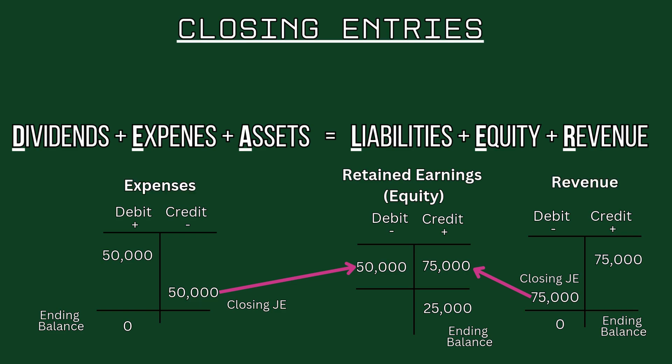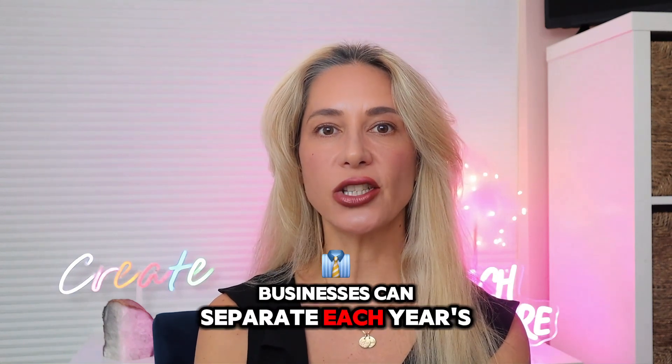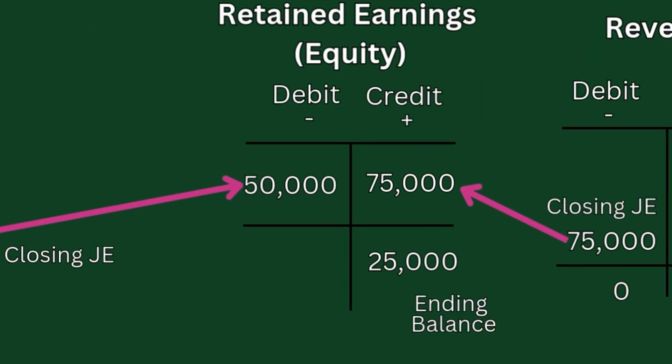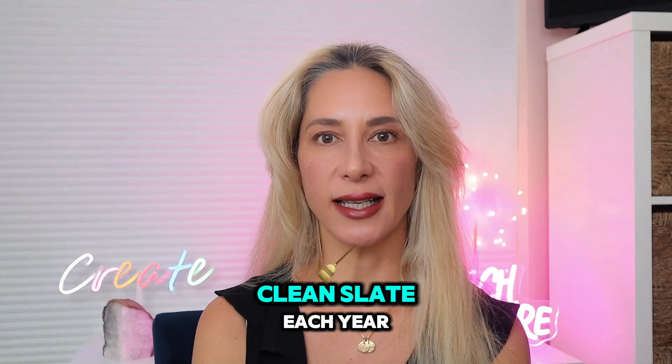Closing entries are the final wrap-up of a company's financial activities over the course of a year. By transferring these balances, businesses can separate each year's financial activity and keep an ongoing tally of accumulated profits in retained earnings. This helps provide a clean slate each year for accurate, organized financial reporting.